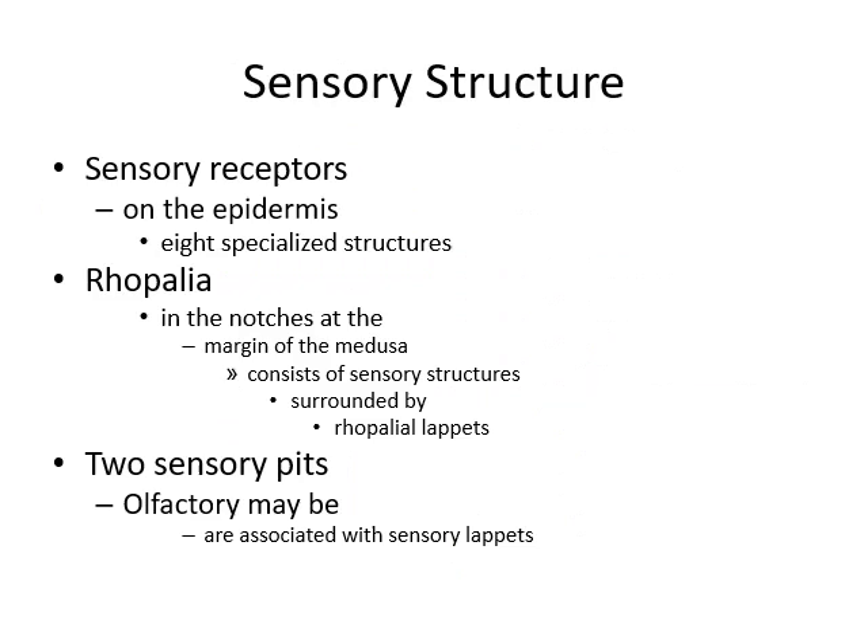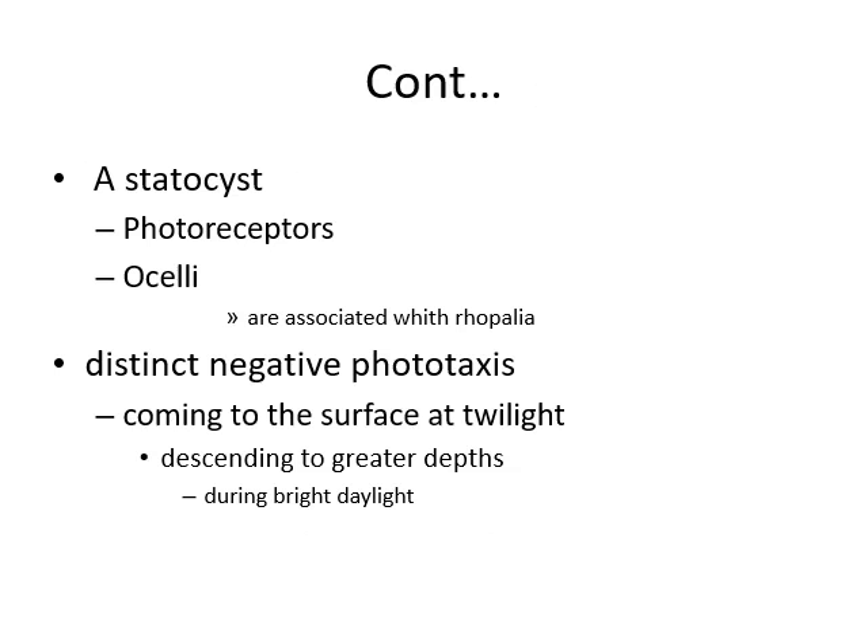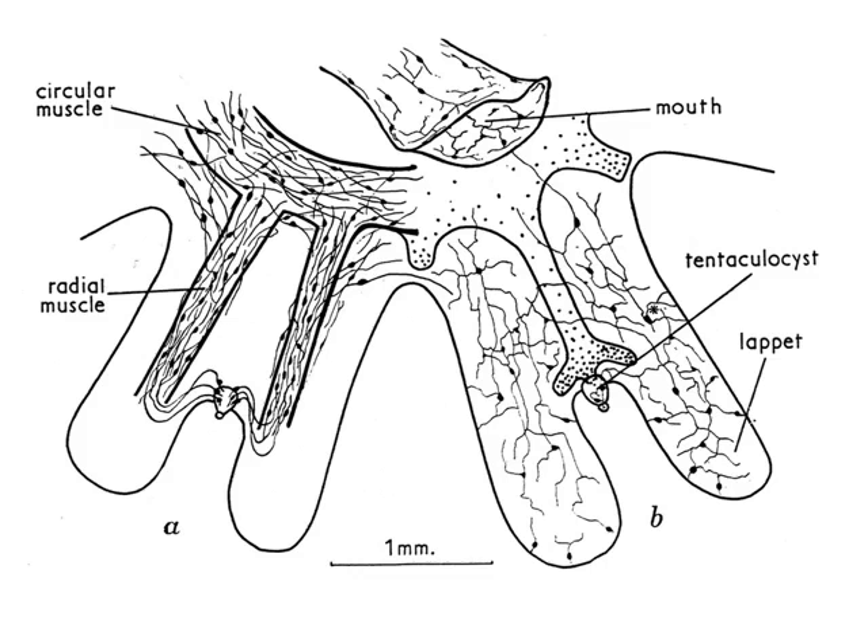There are sensory structures on the epidermis — 8 specialized structures called rhopalia in the notches at the margin of the medusae. They consist of sensory structures surrounded by rhopalial lappets. Two sensory pits with possible olfactory function may be associated with the sensory lappets. Here you can see that the sensory lappets are present, which house the sensory structures.